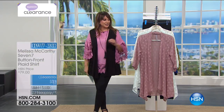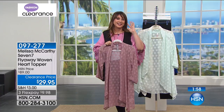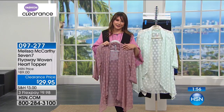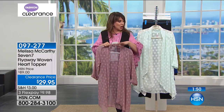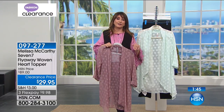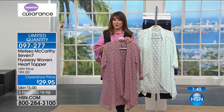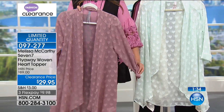Happy high noon — nine on the west coast. I'm Siobhan Sarna and you're at HSN. Happy August — how did it get to August? We've got fashion clearance going on at HSN right now. It's buy more and save, extra flex payment if you have the HSN card. All the fashions I'm about to show you are at their lowest prices ever, but you still have a 30-day satisfaction guarantee. Let's get started with the Melissa McCarthy 77 flyaway woven heart topper at $29.